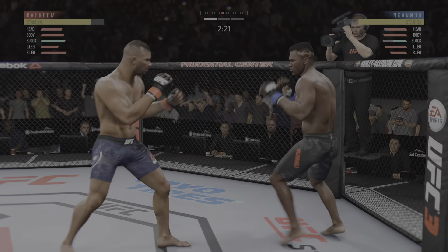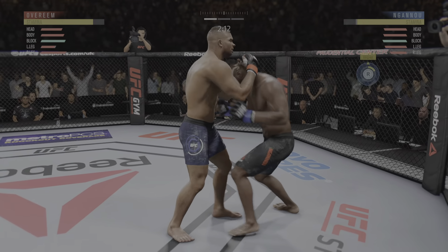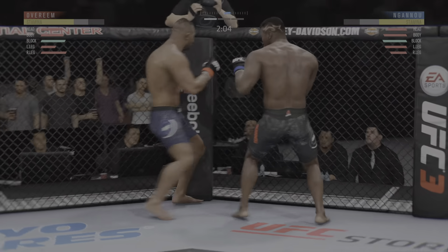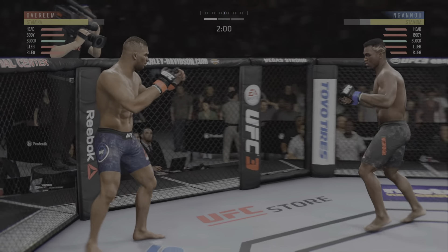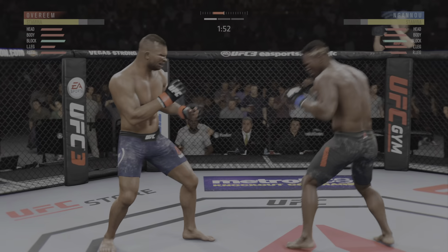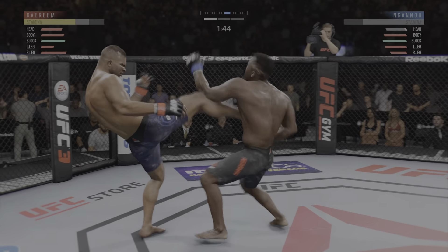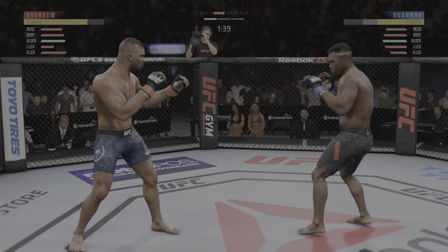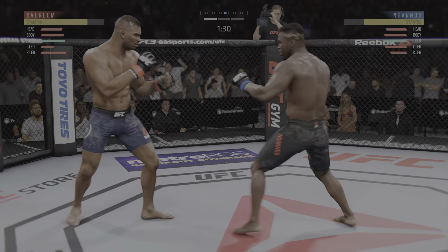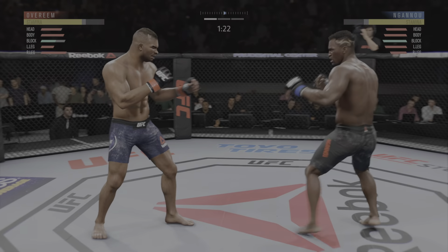What a leg kick. Combination there by Overeem. Big body shot. This fight is dangerously close to being stopped — all these guys landing big shots.